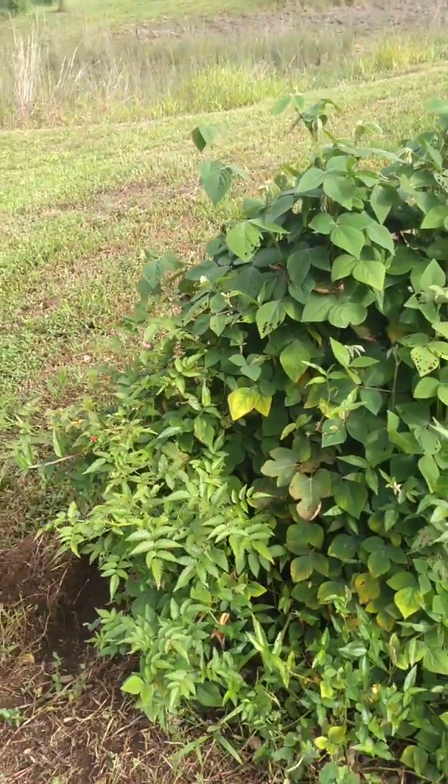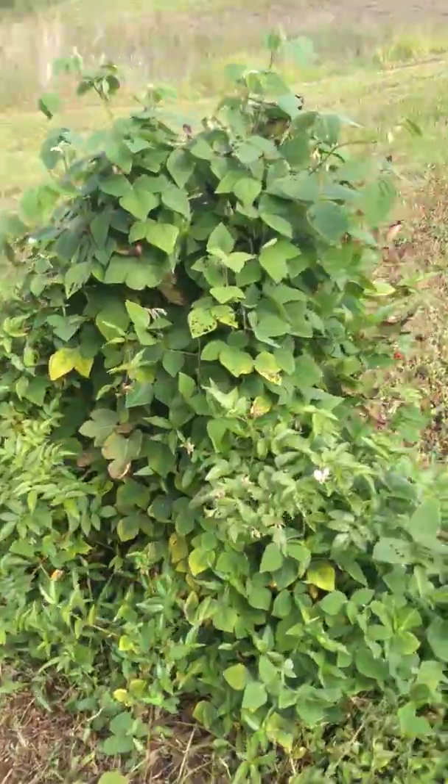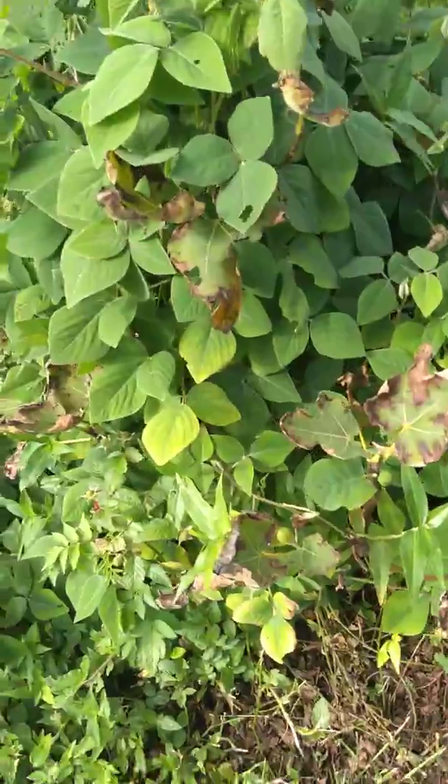This is part two of the video. I guess my phone can't keep it all. Here's the fig tree I was talking about in the last clip, kind of overgrown by the local Hawaiian wildlife.